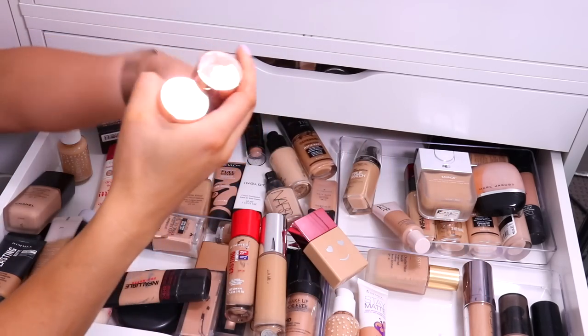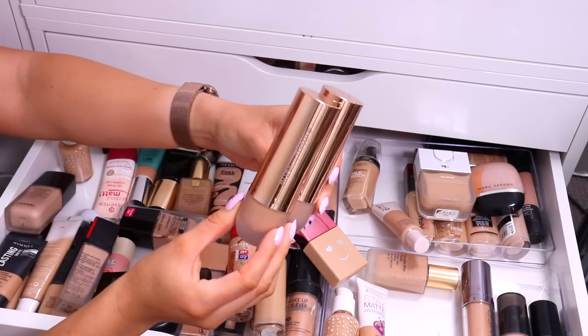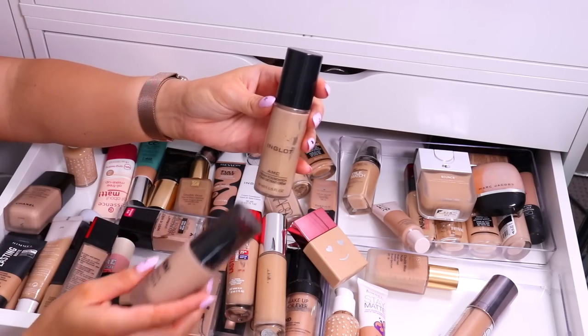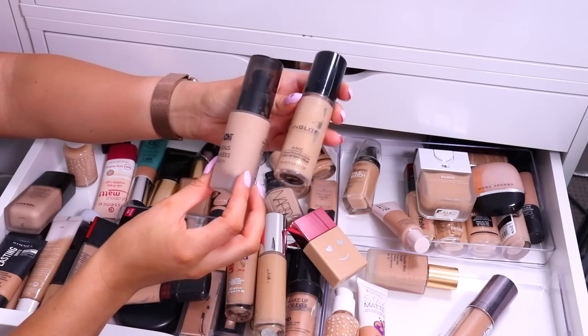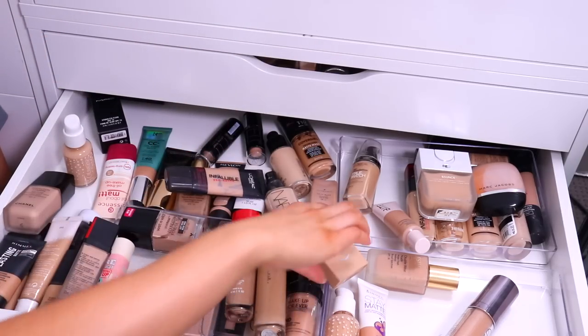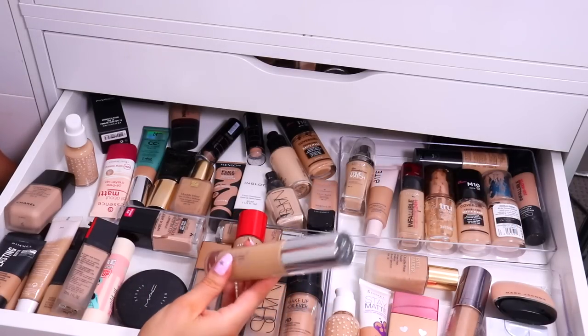These Nude by Nature foundations are really nice, but again I'm not finding myself reaching for them. I might actually give these to a friend because I know these are definitely not expired — these would still be fine to use. Inglot AMC Foundation and the Chi Chi Fabulous and Flawless Foundation — I just wouldn't reach for either of these, so I'm going to get rid of these as well. I told you I needed a serious clean out. It's been out of control.